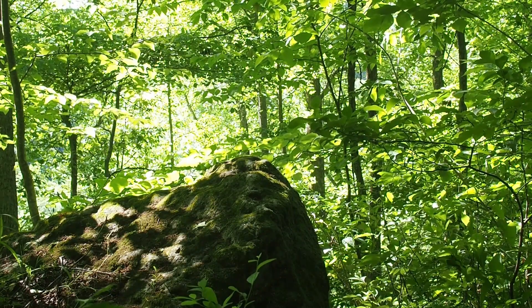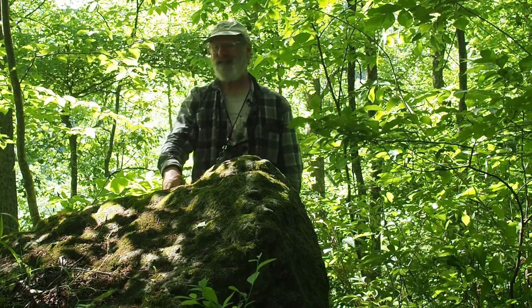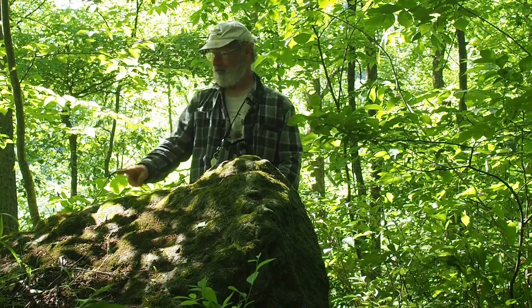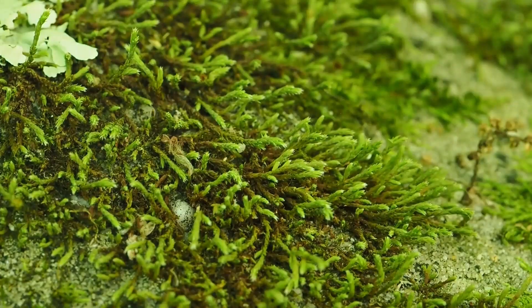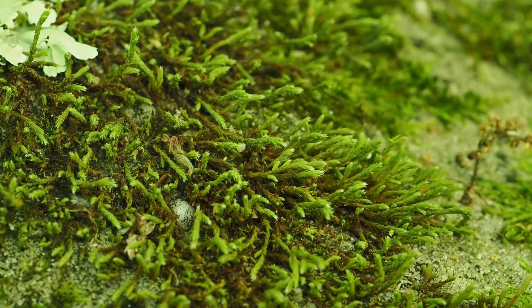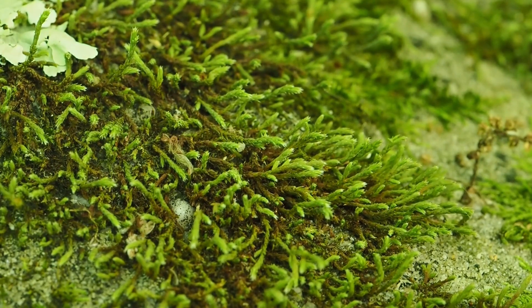What about bare rock, like boulders in the woods? Do mosses grow on those? Indeed they do. Let's take a look at this moss growing on this bare rock boulder. This is Hedwigia ciliata, a very characteristic moss of the tops of boulders. It's really remarkable for how different it looks when it's wet versus when it's dry. Now it's dry — it looks very gray, kind of steely. It's got a little clear area without any green in the tips of the leaves, so when they're dry it gives it sort of a whitish appearance.